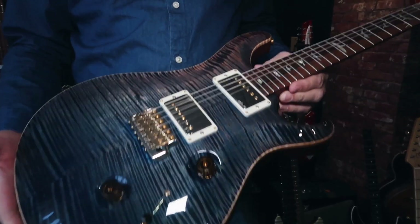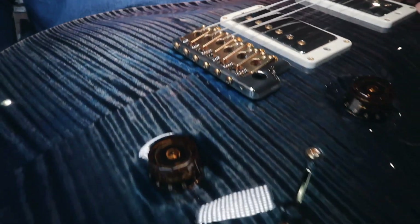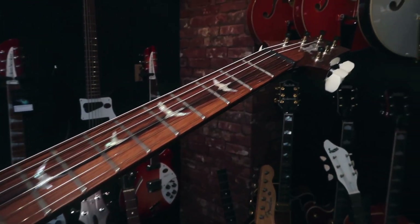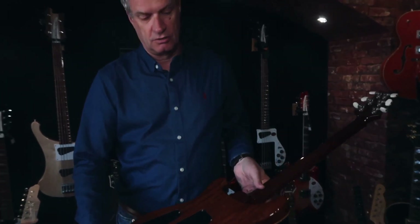This guitar we put up for £6,000 originally. Last week we reduced it to £5,500 and this week it's an amazing £4,999. So this is a brand new PRS private stock reduced by £1,000 in a week.